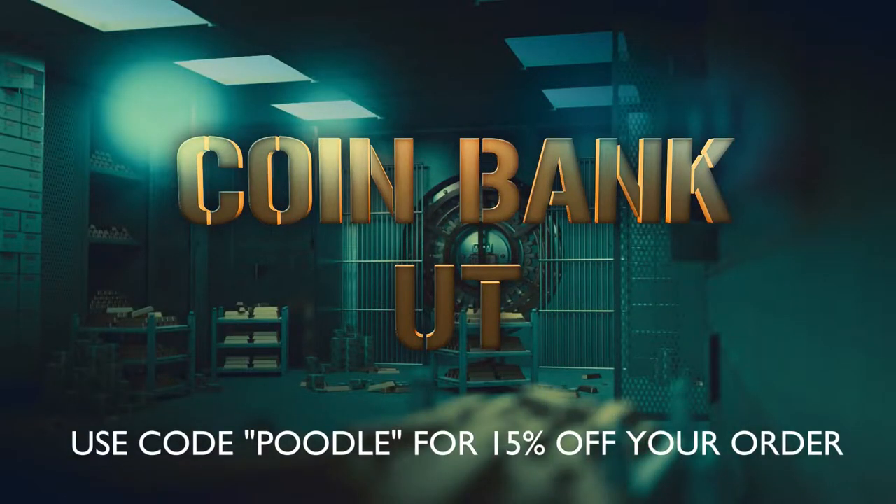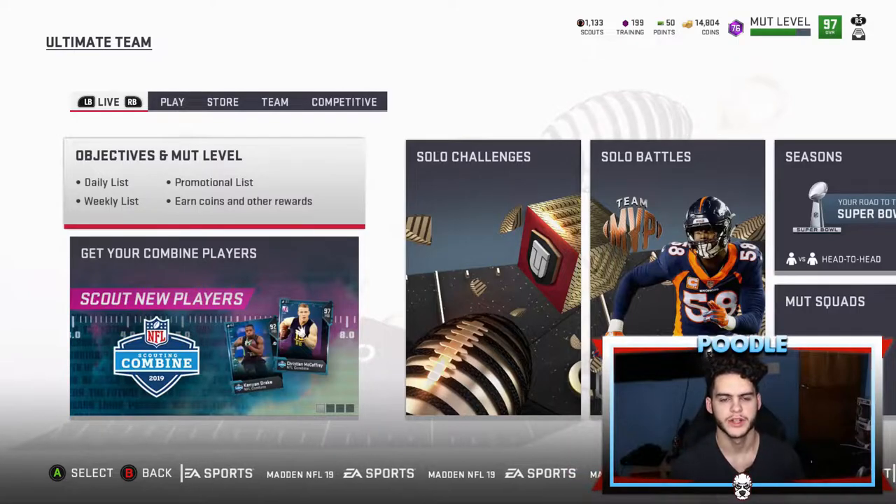For cheap, fast, and reliable coins make sure to head on over to CoinBank and use code 'poodle.checkout' for 15% off. Hey, what is going on guys, Poodle back with another Madden Ultimate Team video.